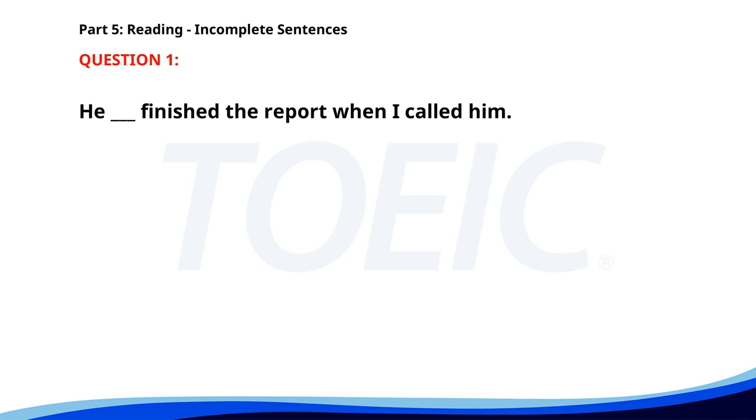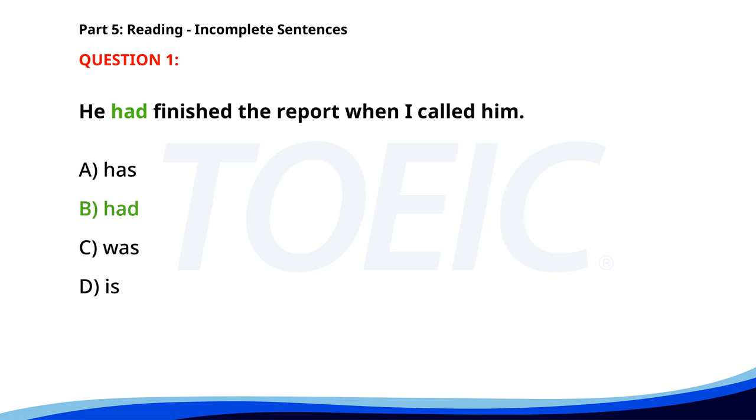Number 1. He __ finished the report when I called him. A. Has. B. Had. C. Was. D. Is. The correct answer is B. Had.